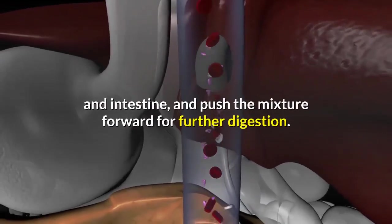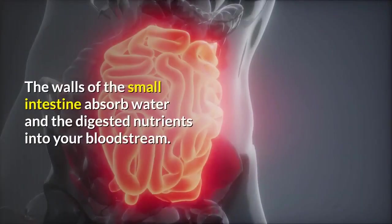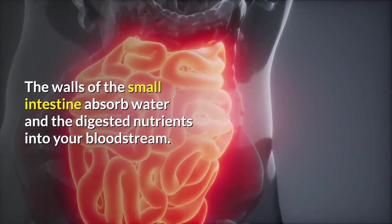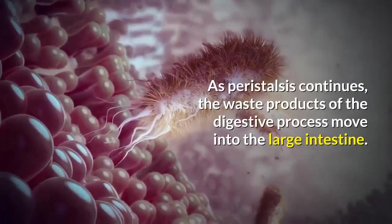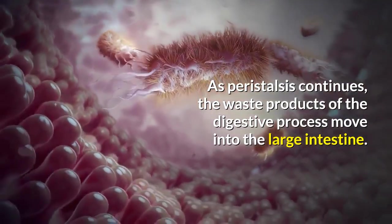Small intestine: the muscles of the small intestine mix food with digestive juices from the pancreas, liver, and intestine, and push the mixture forward for further digestion. The walls of the small intestine absorb water and the digested nutrients into your bloodstream. As peristalsis continues, the waste products of the digestive process move into the large intestine.